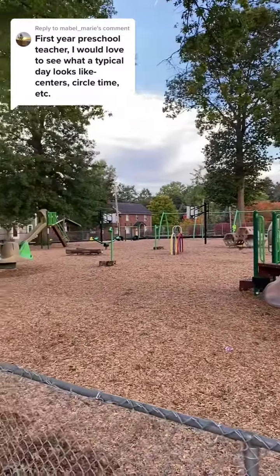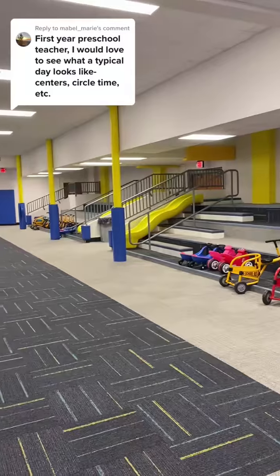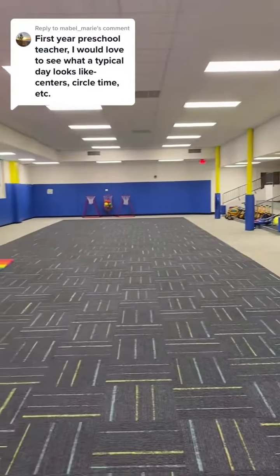Then we have recess. They can go outside if the weather is nice, or we have an awesome gym that they can go in and use slides, bikes, scooters — all kinds of fun stuff.